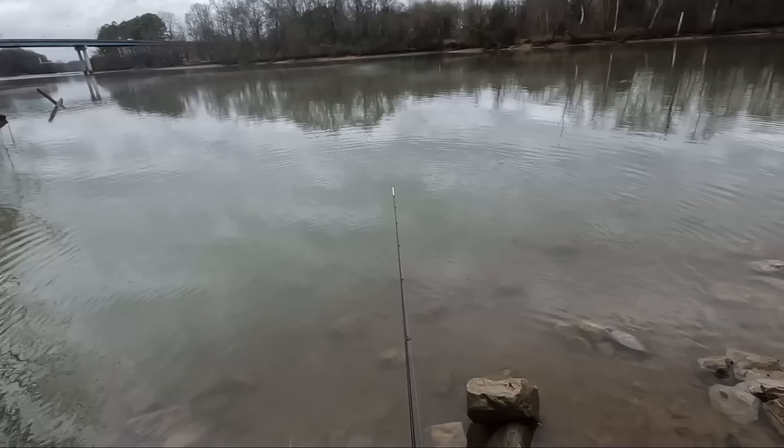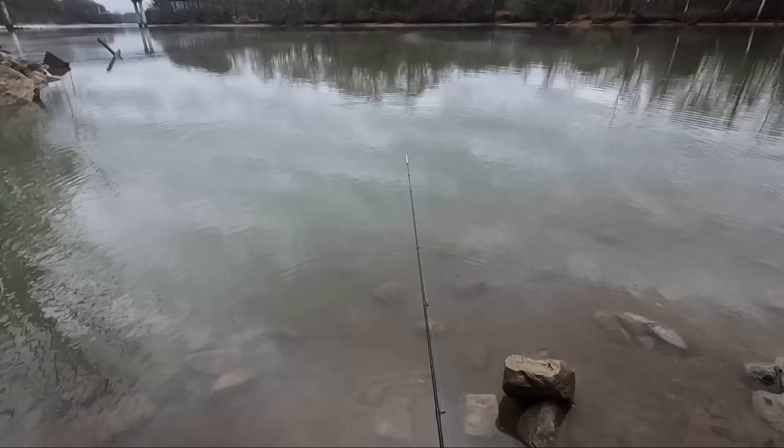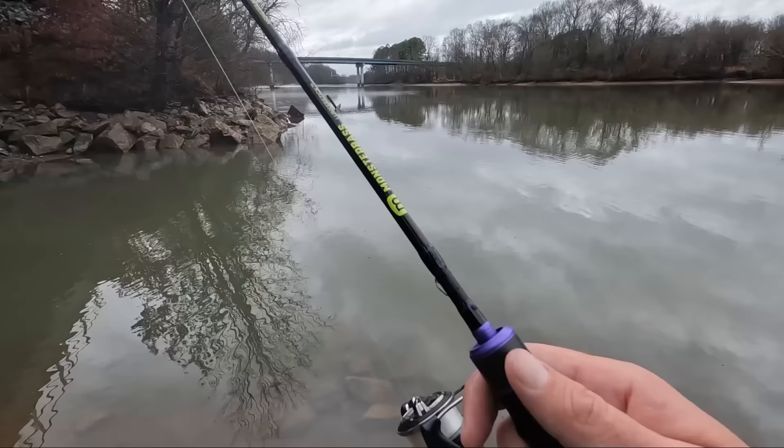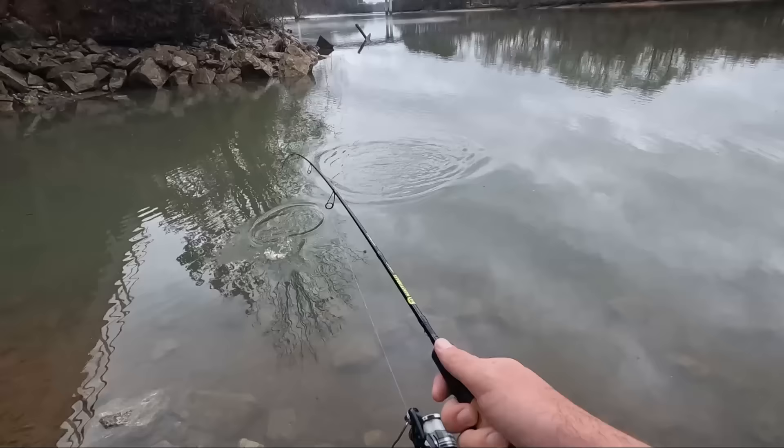I fished a couple days ago all day and caught like five fish. Now - white bass is the biggest fish I've caught and a bunch of small fish, but back then I couldn't even get little fish. There's something - another crappie!